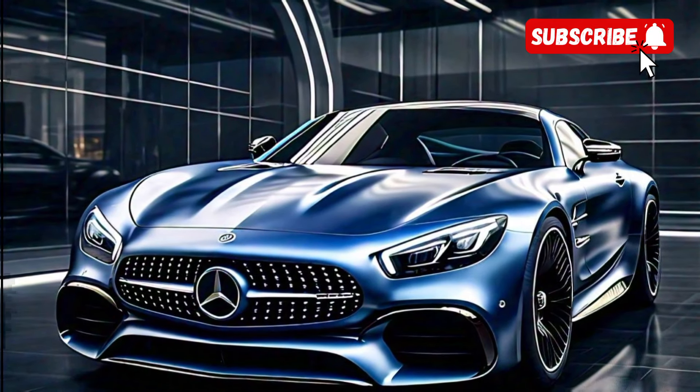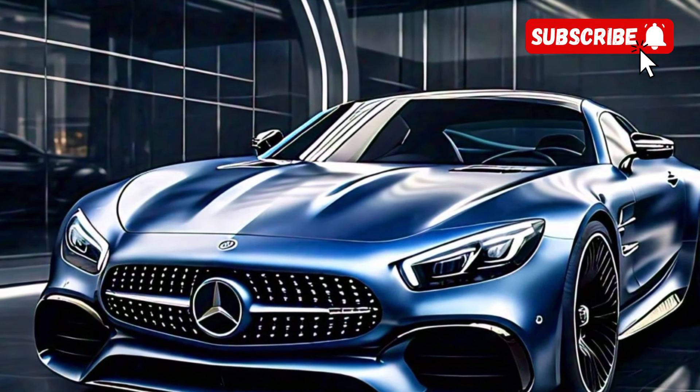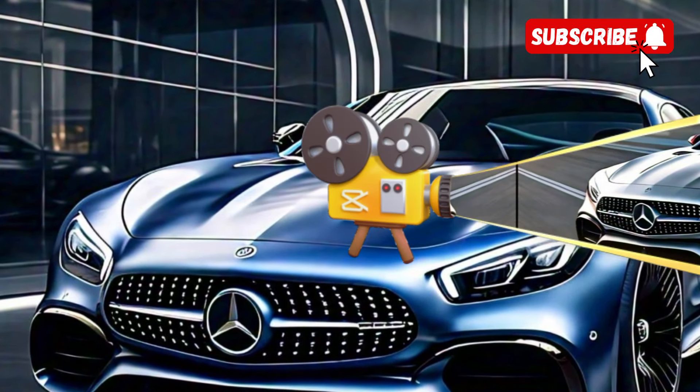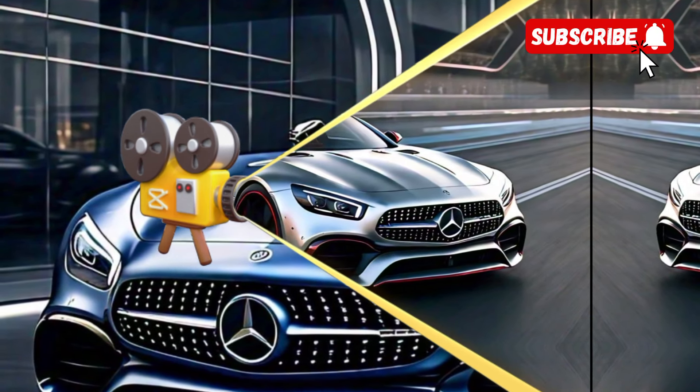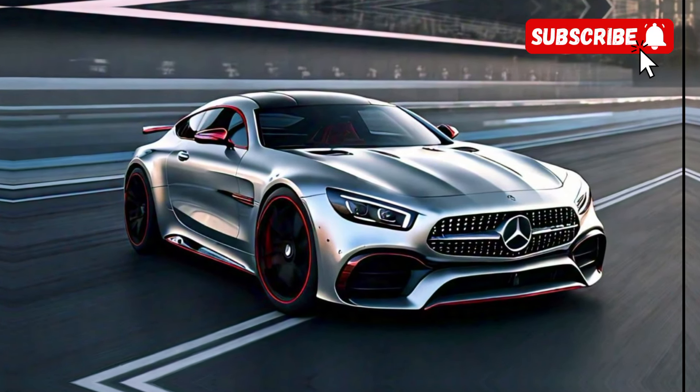Inside, the AMG CLE 53 doesn't disappoint. The cabin is a luxurious blend of high-quality materials, including leather upholstery and aluminum accents. The sporty seats offer excellent support and comfort, making long drives a pleasure.